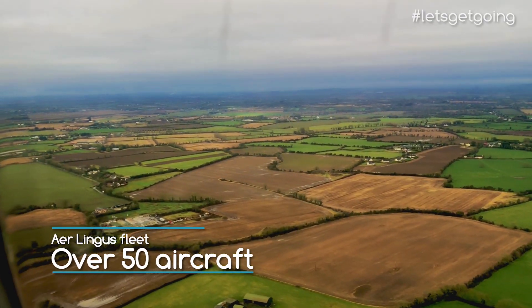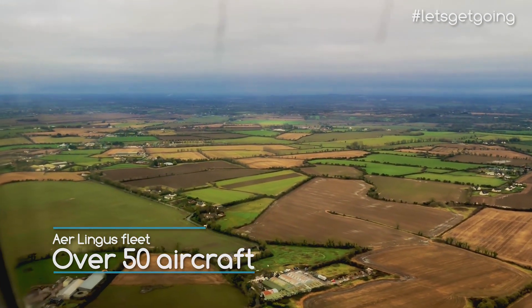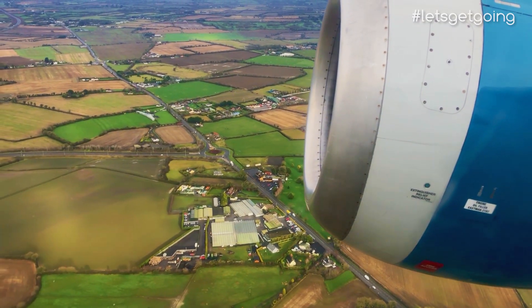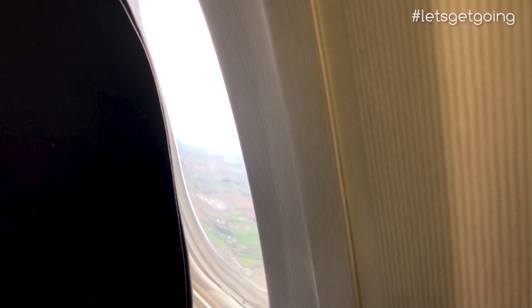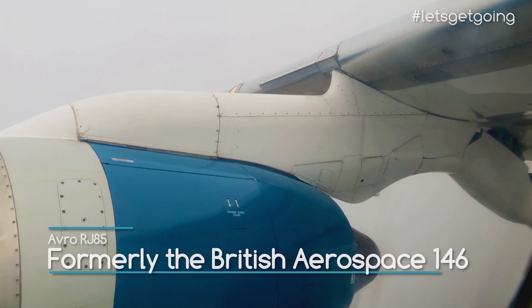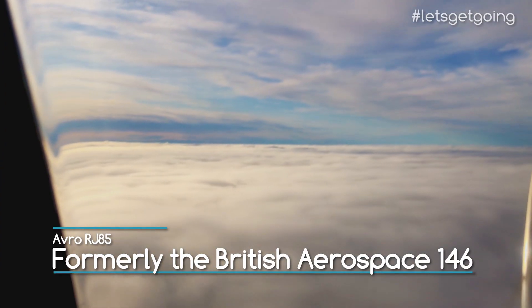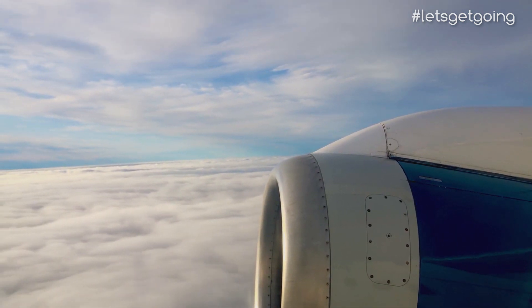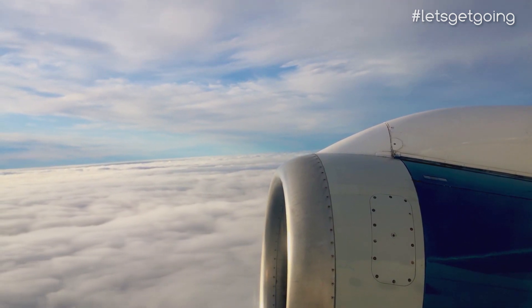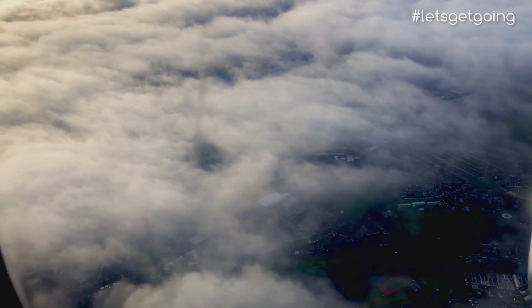Aer Lingus operate an all-Airbus fleet, which may sound weird considering this flight's not on an Airbus. Well, that's because this flight is operated by Aer Lingus' regional partner CityJet. They provide aircraft and crew for this route, which is perfectly suited to this British-built Avro RJ85, and for several years this was the only jet aircraft that could fly in and out of London City Airport. Times however have changed, and newer jets are taking over, but while the RJ85 is still flying, let's see what it's like on board.